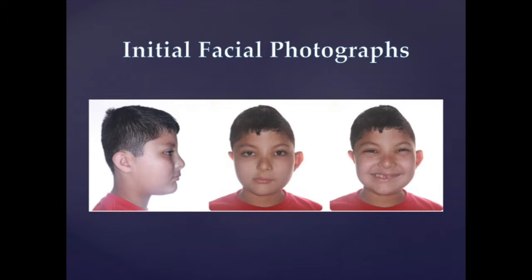Patient J.G. is an eight-year, two-month-old Latino-American male without a chief complaint. However, his father is concerned about his lower front teeth sticking out, indicating his mandibular right central and lateral incisors. J.G. is himself extremely positive, happy, and easy-going.